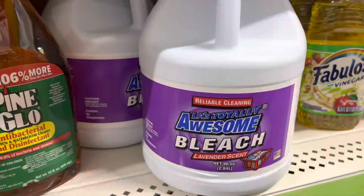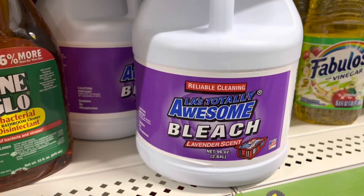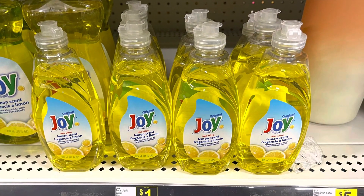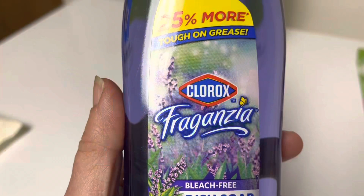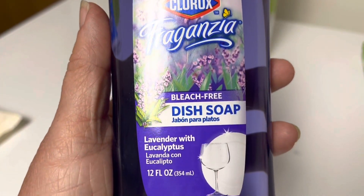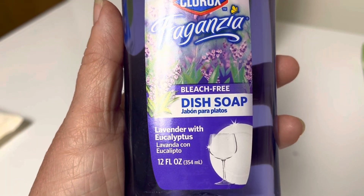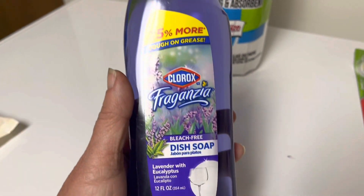They have a 96-ounce container of bleach for a dollar — are you serious? I wasn't sure what this next one was at first. It says Clorox but then I read below: bleach-free dish soap, lavender and eucalyptus. I smelled it and I really like it, so this one is dish soap.